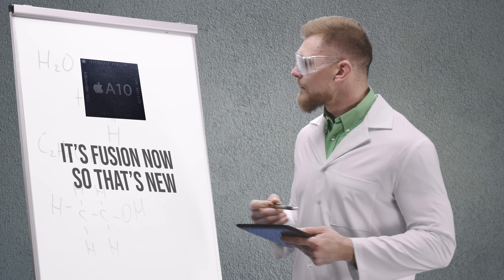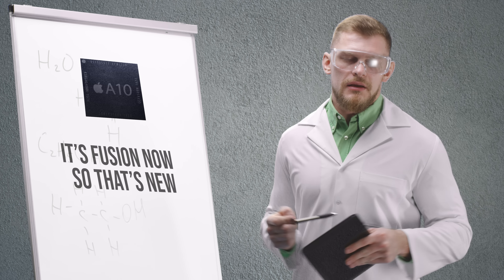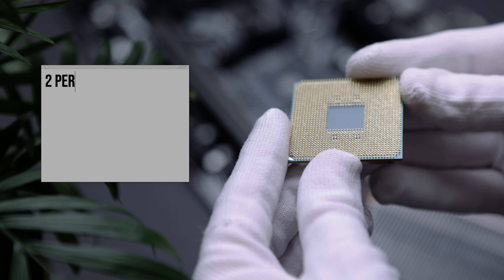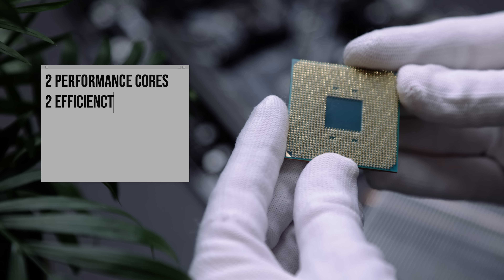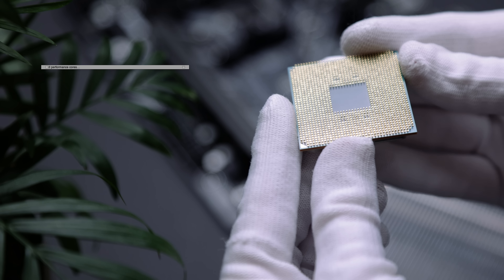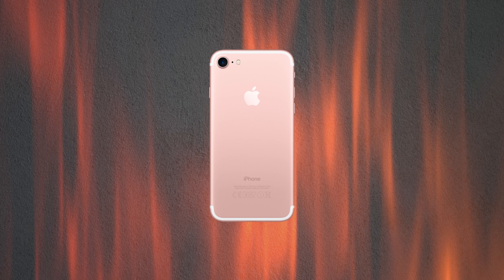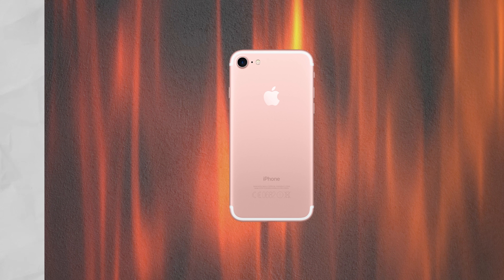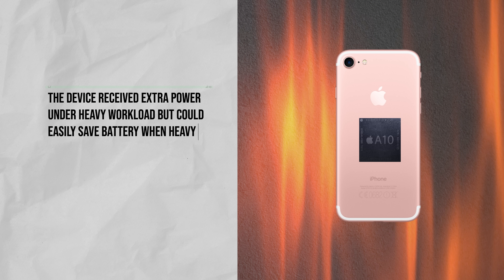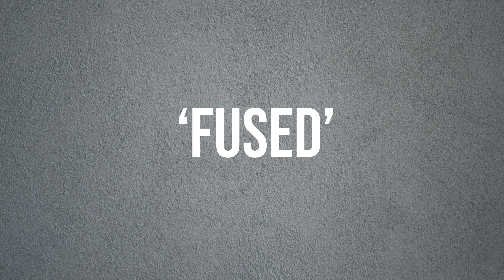Those who paid attention noticed a new word in the name: Fusion. The A10 Fusion is a quad-core chip with two performance cores and two efficiency cores, but it can't use them all at the same time — it has to switch whenever necessary, hence Fusion. This was great because it was a brand new way for the iPhone to utilize energy. The device received extra power under heavy workload but could easily save battery when heavy performance wasn't needed, fusing together all four cores in design.